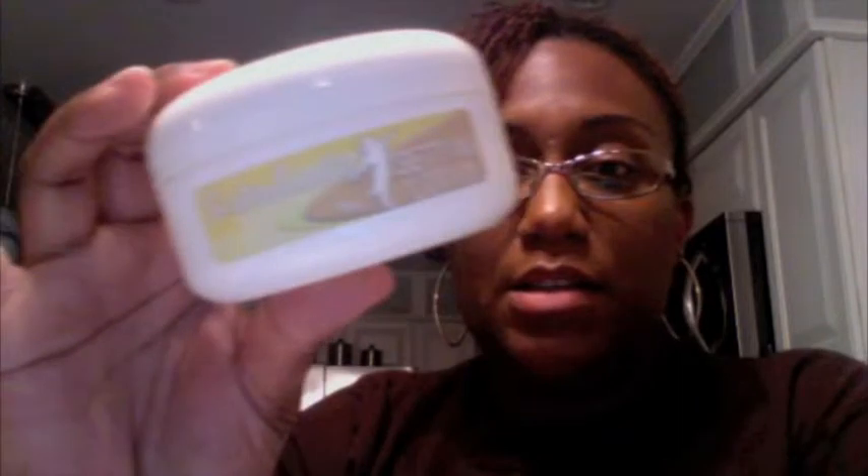Then I will also talk about the Sisterlocks setting lotion, which I've never used before. So I will give you my opinion of this product as well.